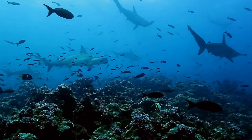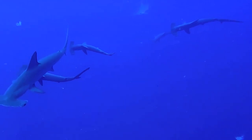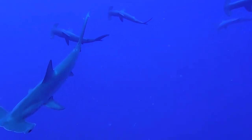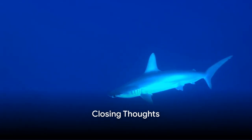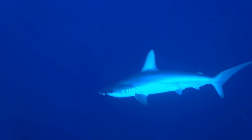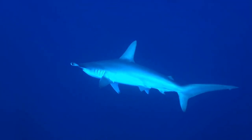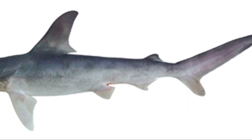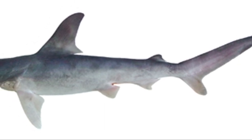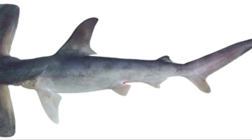Our actions now will determine the fate of these unique animals. By grasping the importance of their conservation, we can contribute to the wellness of our oceanic ecosystems and ensure that these amazing hammerhead sharks continue to thrive for centuries to come. Before we end our deep dive into the world of hammerhead sharks, we'd love to hear from you. What do you find most captivating about these marine marvels? Is it their unique hammer-shaped heads, their fascinating migratory patterns, their extraordinary sensory capabilities, or the intriguing social structures they exhibit?